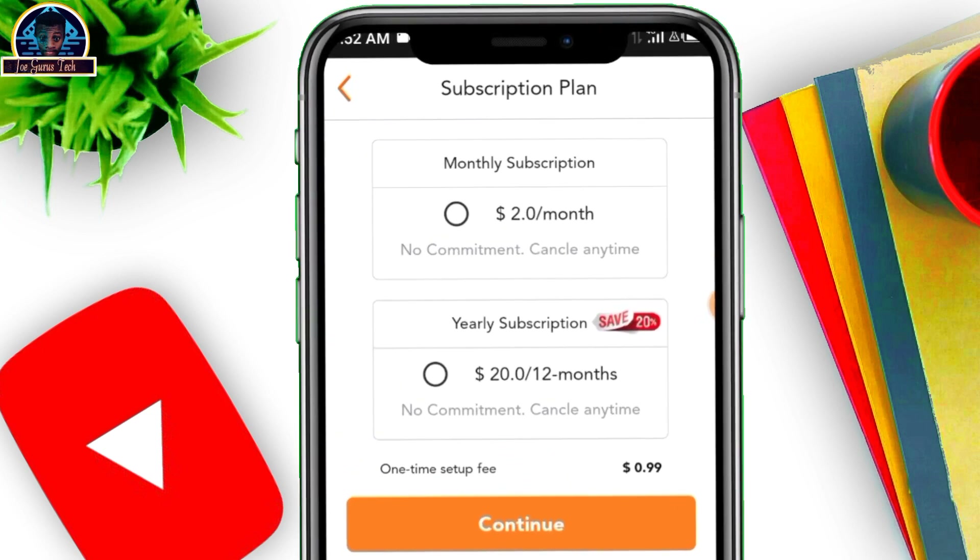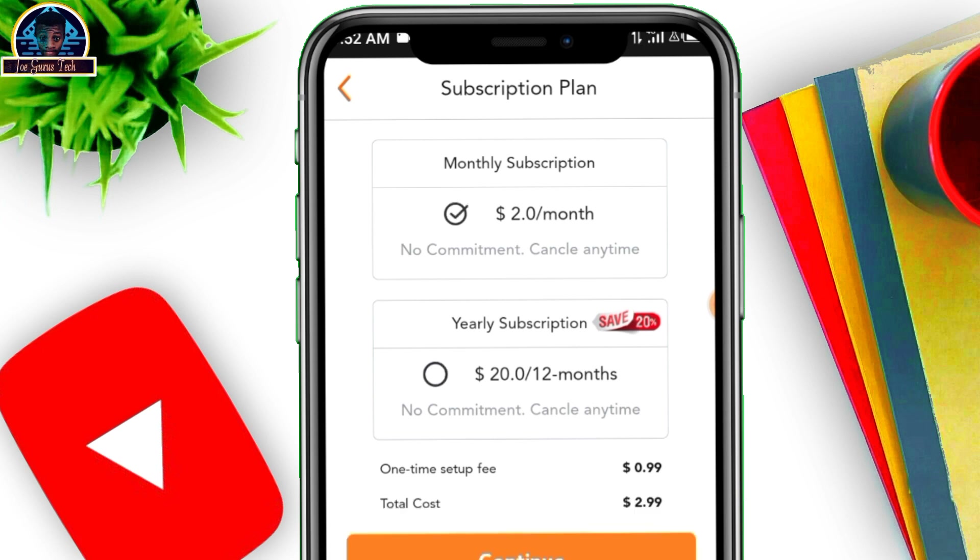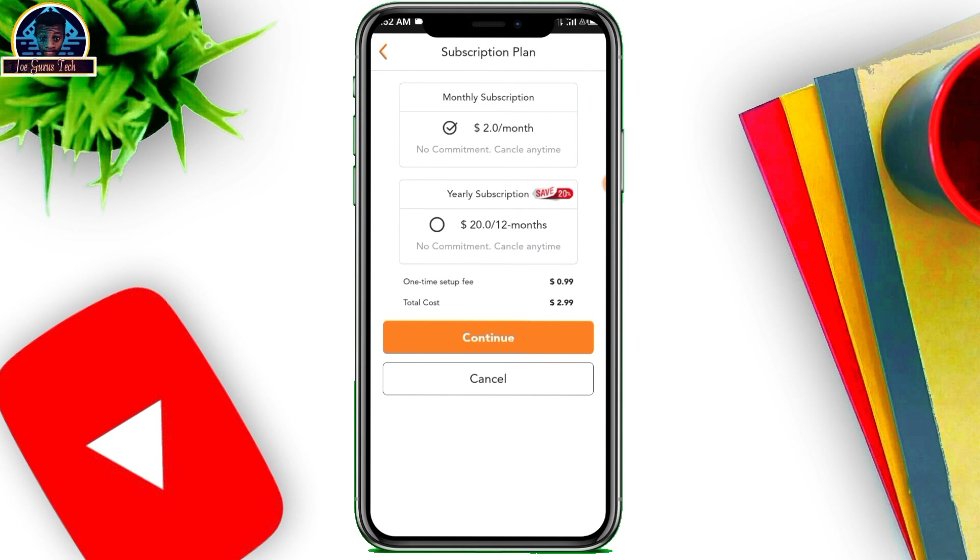Next, choose the subscription period — either monthly or yearly. I'm going to click on monthly, which will charge $2.99 US dollars. Click Continue and your number will be activated instantly. If you choose yearly, the amount is $20.99. I'm going to select one month and then click the Confirm button.